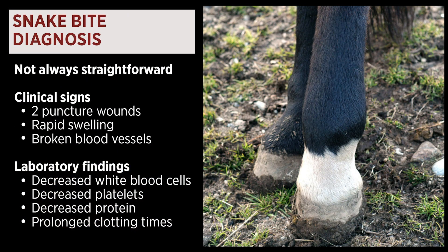Snake bite diagnosis is not always as straightforward as you would imagine, especially if the snake bite is not witnessed. Some of the clinical signs that we look for are two puncture wounds from the two fangs, rapid swelling of the area, and broken blood vessels around the area of the bite.